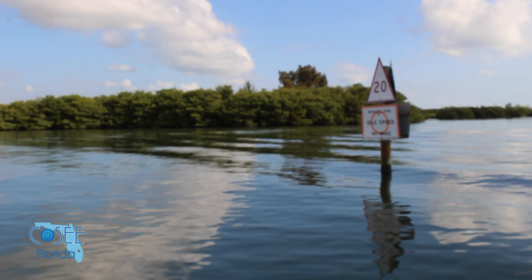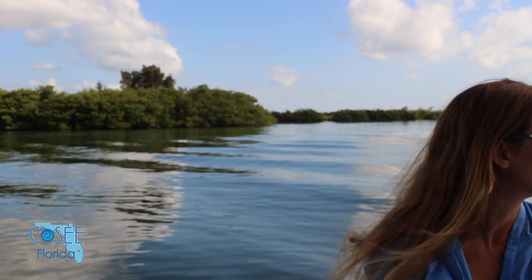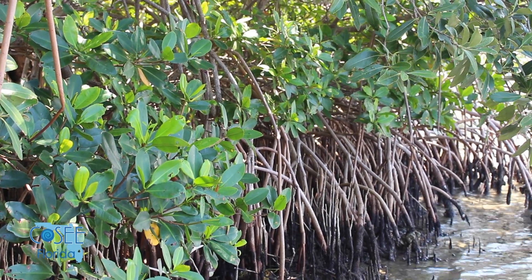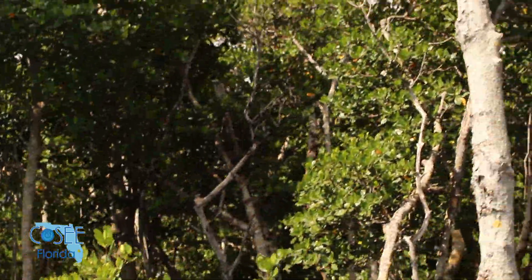When we think of a true mangrove, we're actually talking about a group of plants that evolved from different common ancestors but developed a similar suite of characteristics. Mangroves have root systems that allow them to stabilize themselves in that soft, uneven substrate where you might get a lot of wave action. It also provides above-ground root structures, allowing them to do gas exchange.